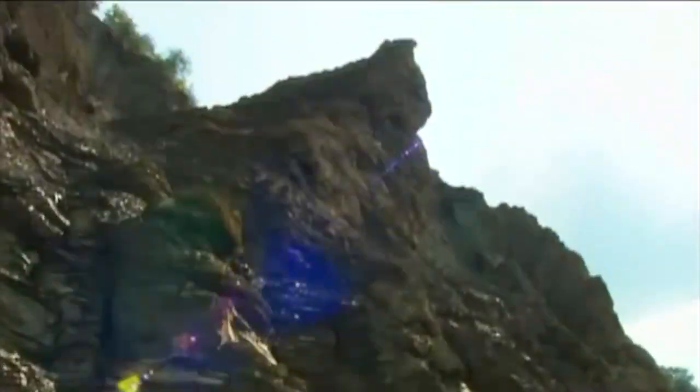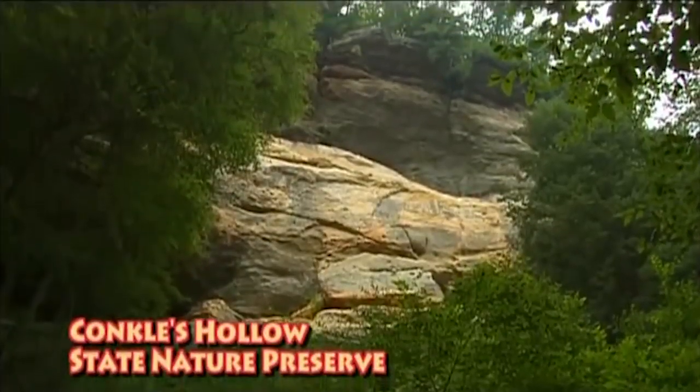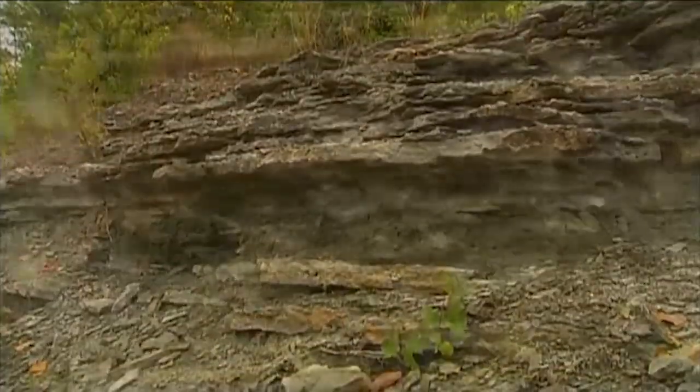The geology of Ohio — you can think of it as a cake, a layer cake. It's horizontal layers all stacked on top of each other. As you go from the eastern part of the state, it consists mostly of sandstones, clays, shales, and coals. And as you progress westward, the bedrock geology consists mostly of limestones and dolomites.